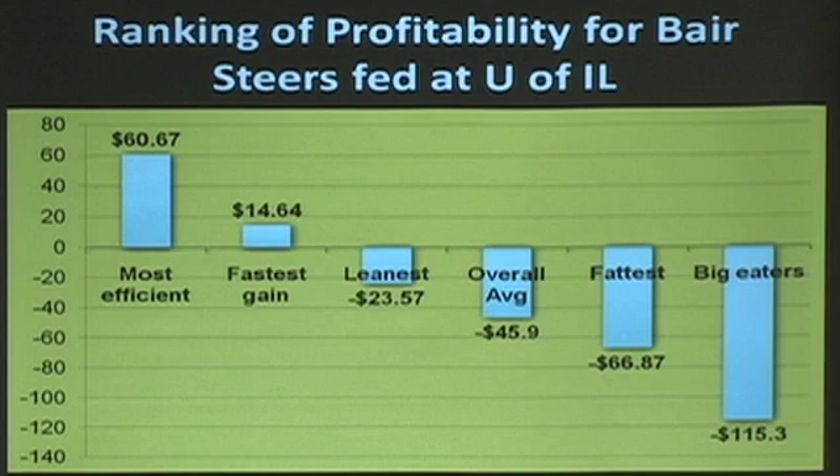Look at the difference between cattle that were most efficient — five pounds of feed per pound of gain — they made $60. The biggest eaters, I think it was seven pounds of feed per pound of gain, had a $115 loss. So that difference is about $175 difference in profitability within those pens. This is why feed efficiency is so important to the industry.